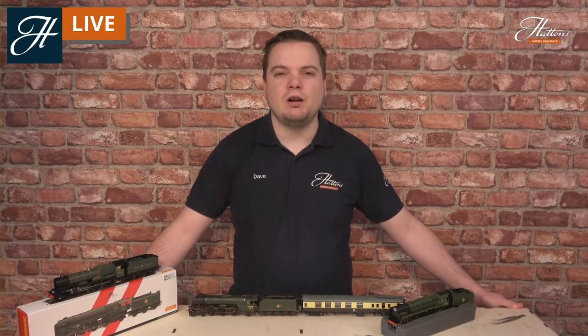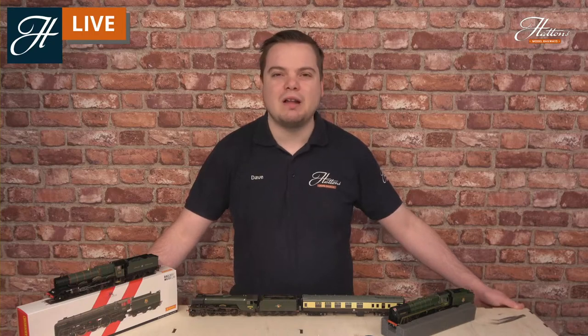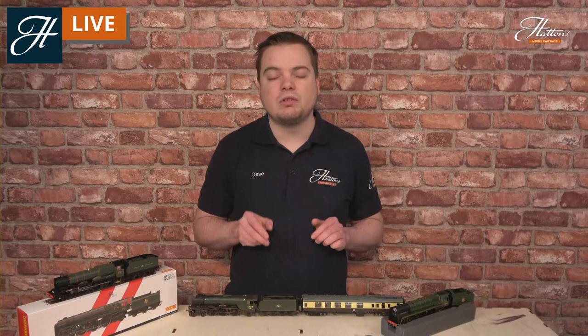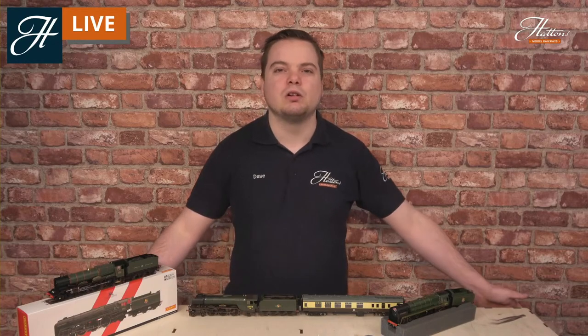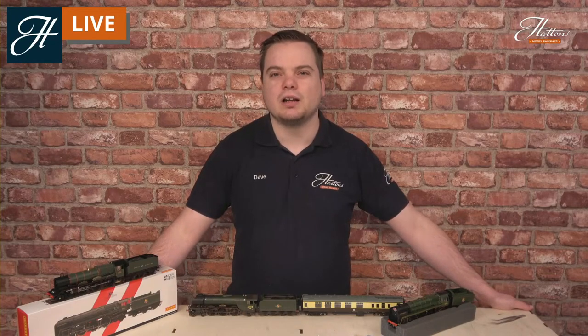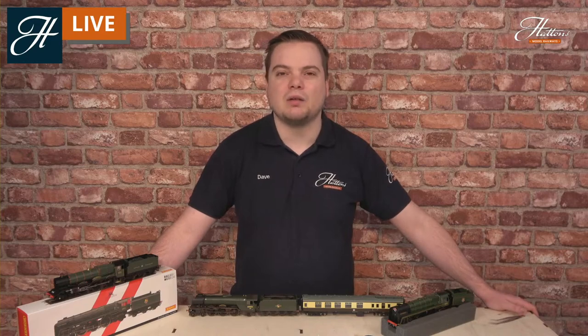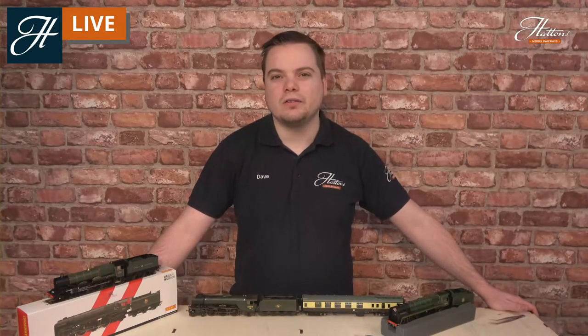I hope you've enjoyed today's video and it's opened the door for you to model some fantastic rail tours on your layout, getting some of the UK's best preserved steam locomotives running alongside your modern locomotive fleet. If you've enjoyed the video, don't forget to like and subscribe on our YouTube channel, and like our Facebook page for all the latest model railway news and videos. Thanks again for watching - see you next time. Goodbye.